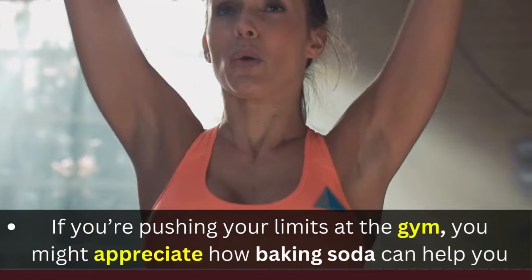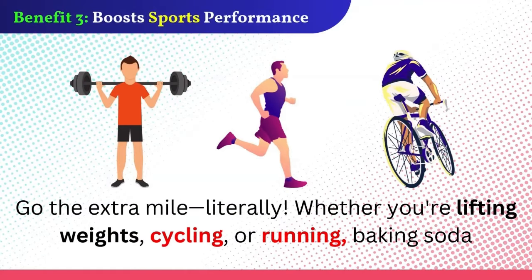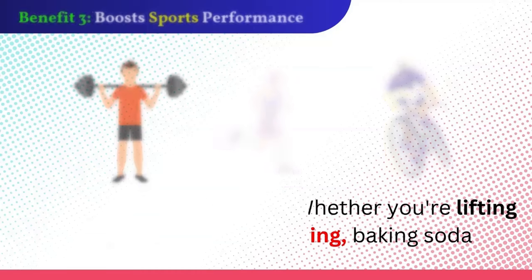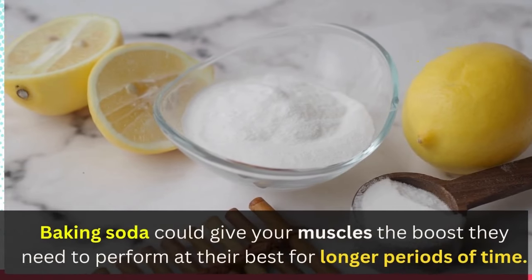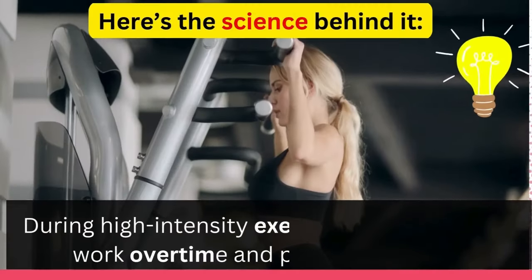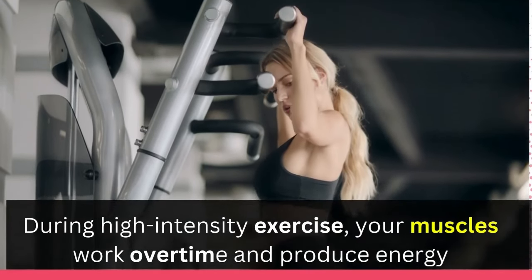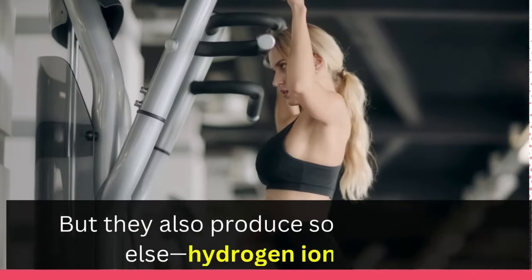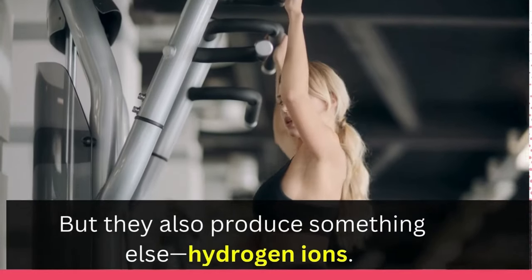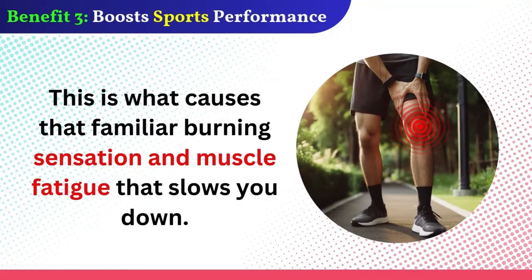If you're pushing your limits at the gym, you might appreciate how baking soda can help you go the extra mile — literally. Whether you're lifting weights, cycling, or running, baking soda could give your muscles the boost they need to perform at their best for longer. Here's the science behind it. During high-intensity exercise, your muscles work overtime and produce energy, but they also produce hydrogen ions. These ions lower the pH levels in your muscles, making them more acidic — causing that familiar burning sensation and muscle fatigue that slows you down.